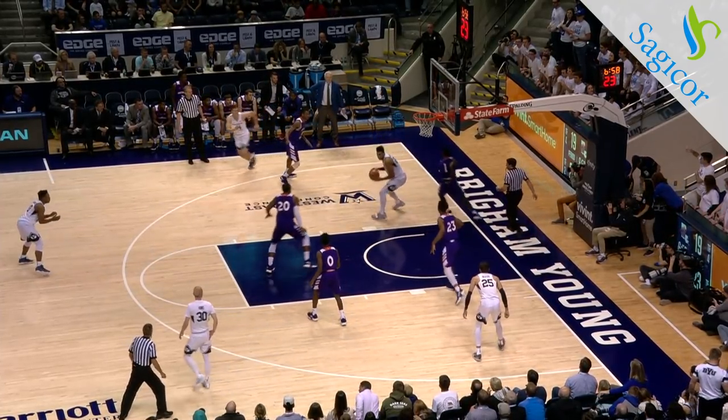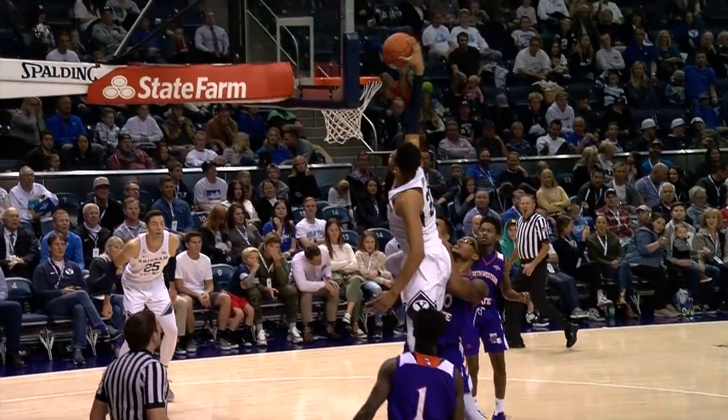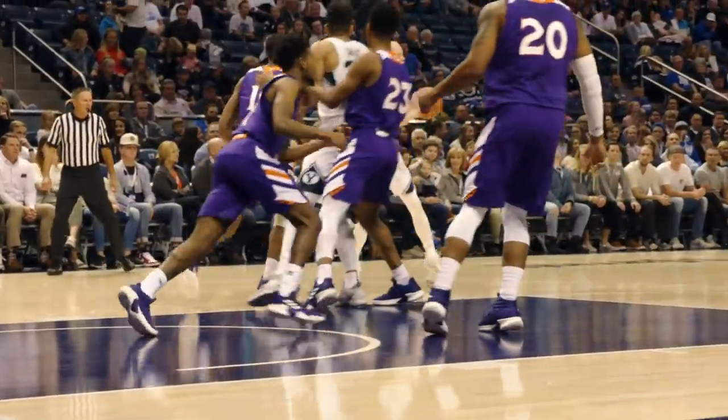Left corner, Harding, post speed, Yeo. Yeo quickly to the rim with the right hand, a flush. Yoli Childs throws it down. 25-19, BYU by 6. Game high lead to the right elbow, pulls it out to the right wing.